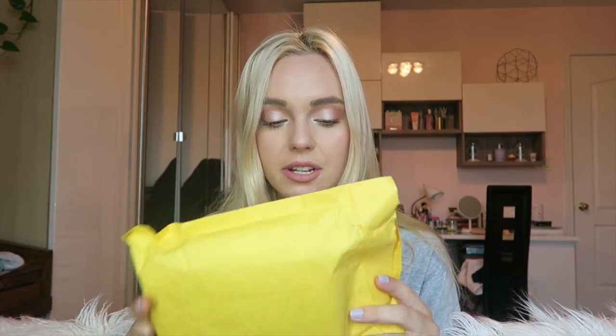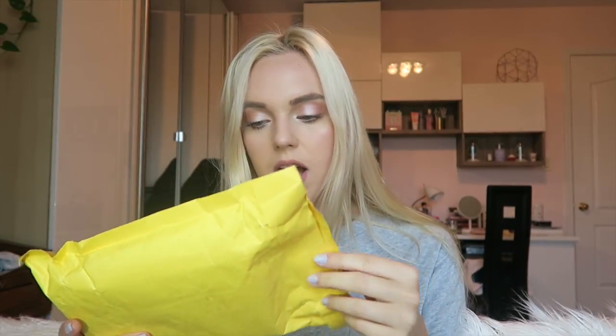Their stuff came to me in this packaging and it took about three to four weeks to get to me because they do ship it out from China. So yes, let's get on to it.